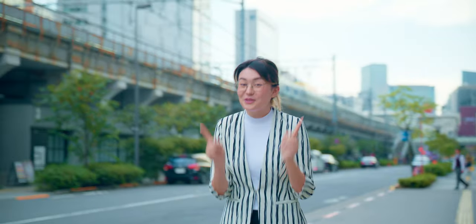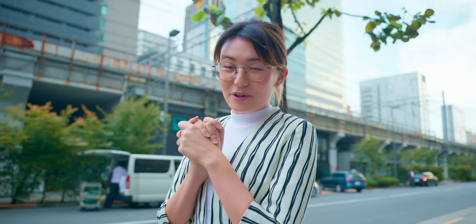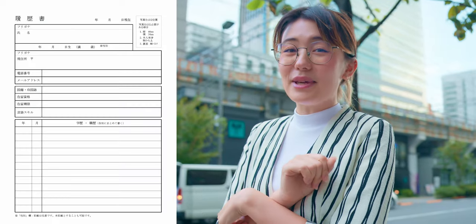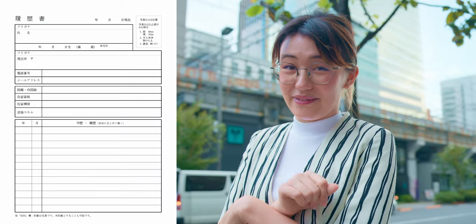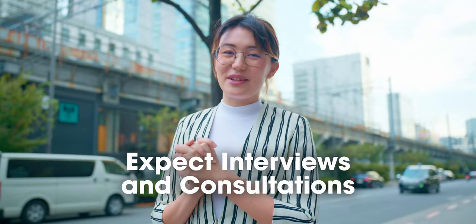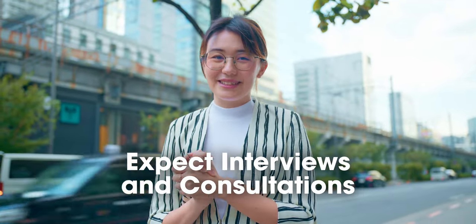Why not let someone else find your new job for you? But you will also need to be prepared. Applying to a recruitment agency in Japan typically involves a structured and often formal process. You'll need to submit a comprehensive resume in a specific Japanese-style format. Many recruitment agencies will conduct interviews and assessments to evaluate your skills and qualifications. They may offer guidance on crafting an effective resume, but ultimately it's up to you to put your best foot forward.